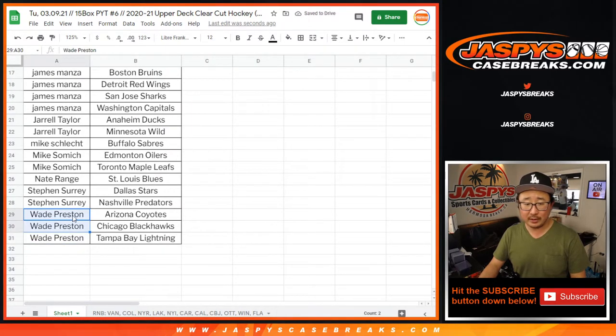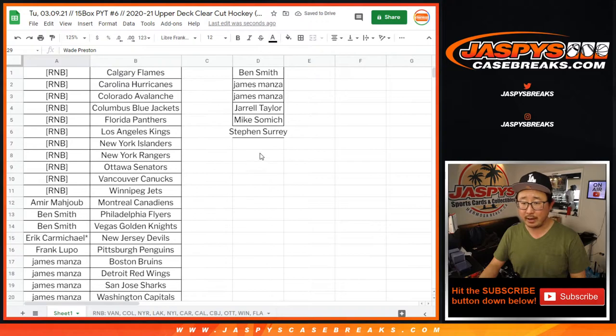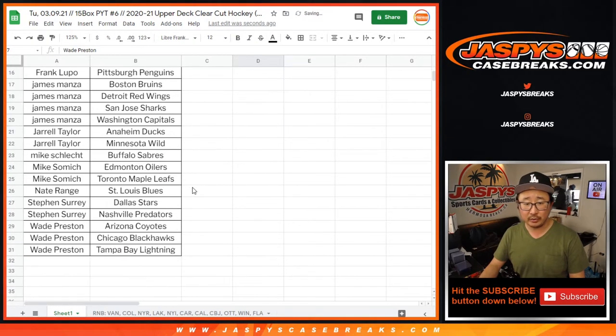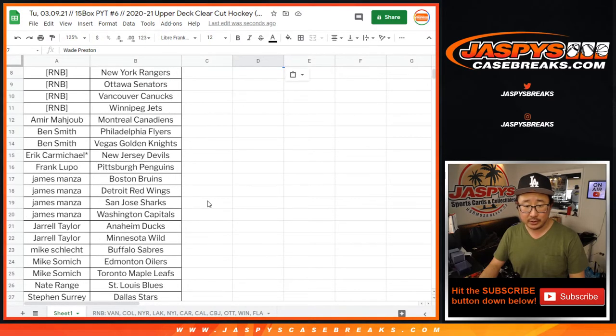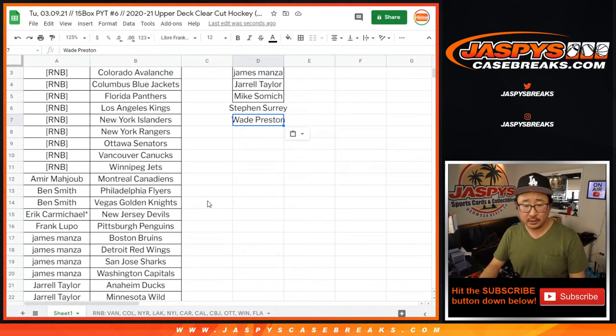Wade, you got three, but for the purpose of the promo two count, it's one entry right here. So it's only seven people: Wade, SKS, Mike Samich, Jarrell, James, and Ben.